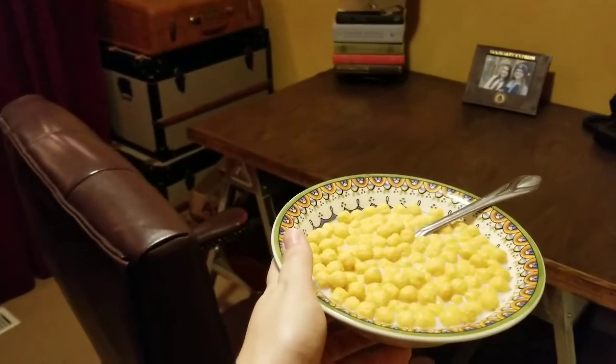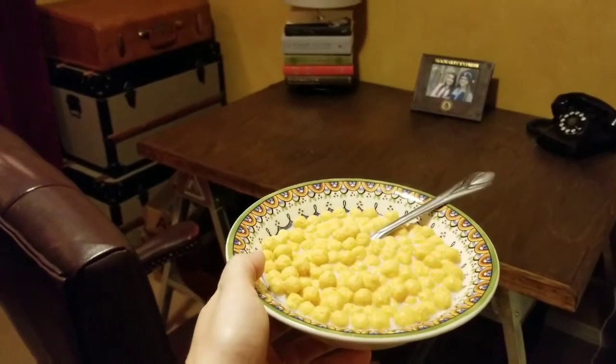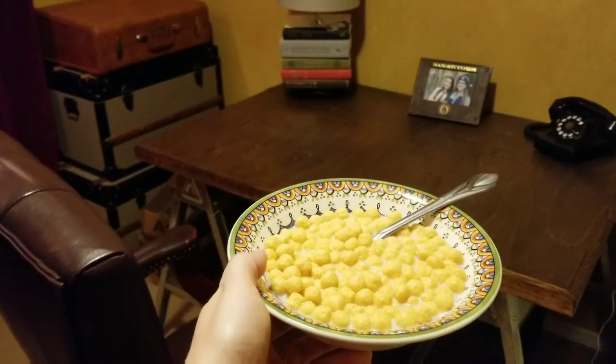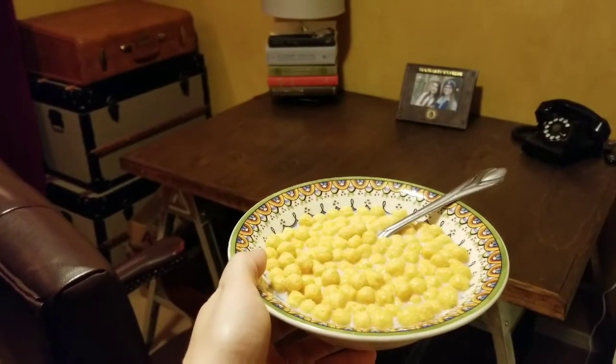Starting my day off in the office this morning, I have very little time, so I am enjoying a rare treat of a bowl of organic peanut butter puffs. I rarely have cereal, so when I do, this is my go-to, and I'm just having a little unsweetened almond milk to top it off.